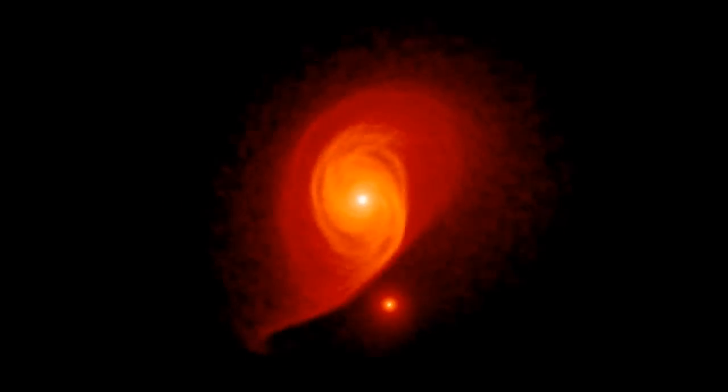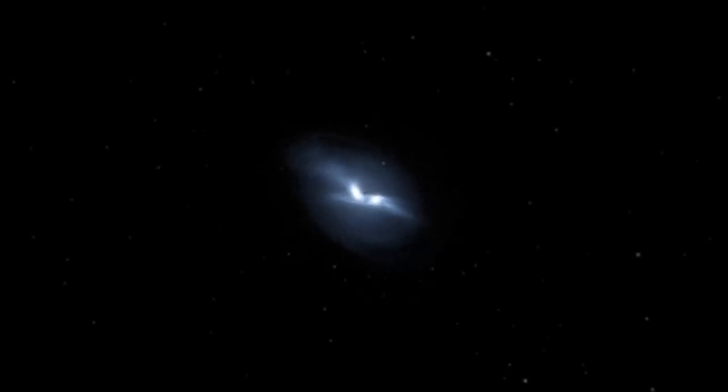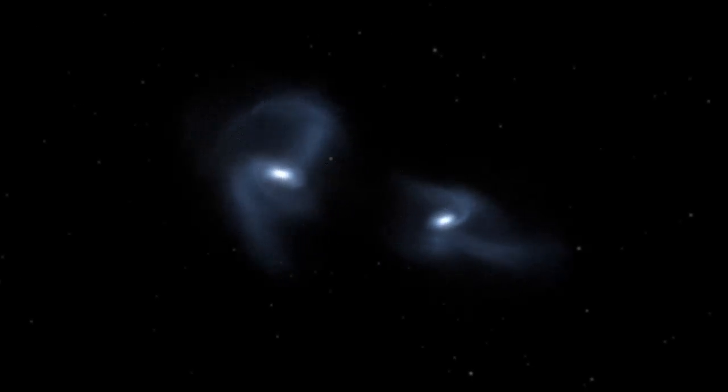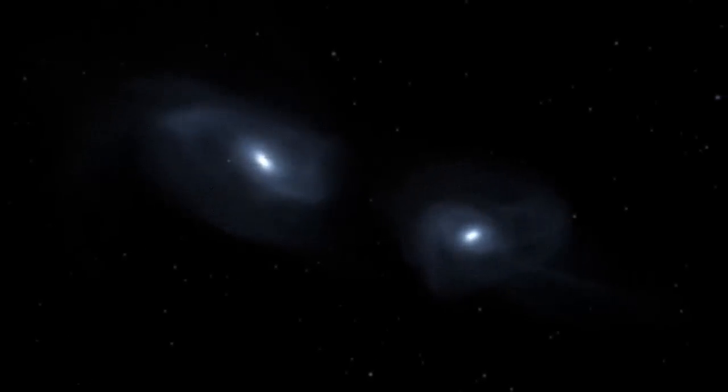We know that galaxies are colliding around us in the universe. What happens more often is that a big galaxy runs into a smaller galaxy and the smaller galaxy basically just gets assimilated into the bigger galaxy. The probability that two galaxies run into each other that are about equally massive is actually smaller, and that will be the case for our galaxy and the Andromeda galaxy.